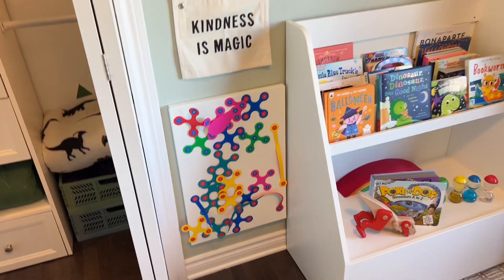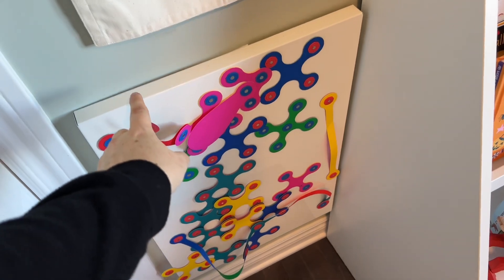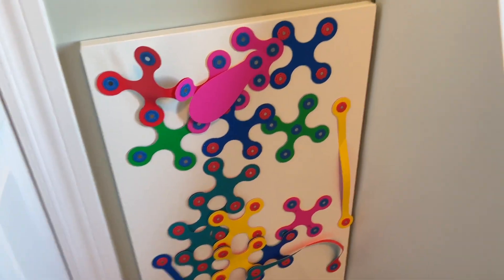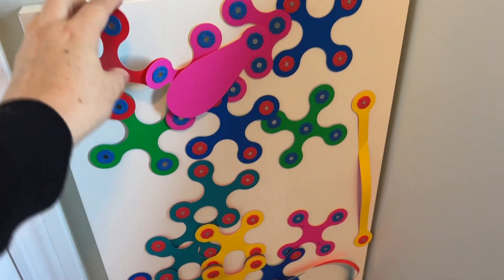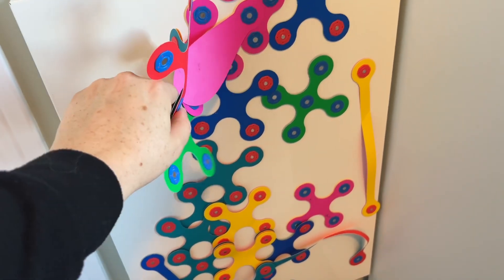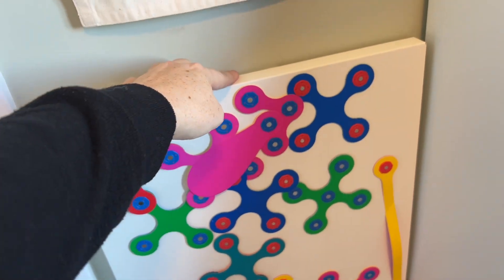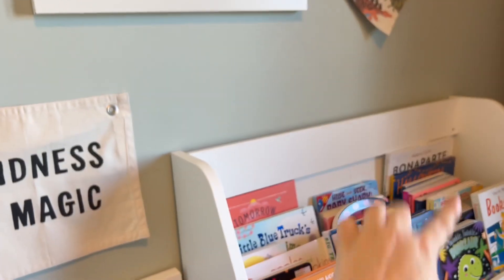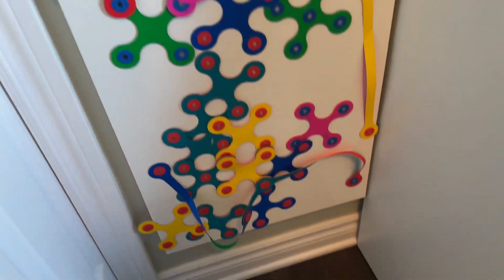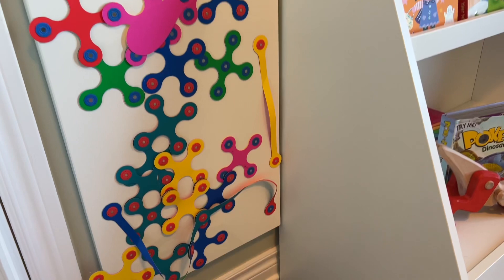I just showed this hack on my TikTok and Instagram. This is a memo board from Ikea — they're really cheap and they're magnetic or you can use a whiteboard marker on them. We use it for magnets. I have it hung up with a command picture hanging strip and you can buy more than one and make a huge magnetic wall. I don't have a spot for that right now but that's exactly what I'm going to do in the future.